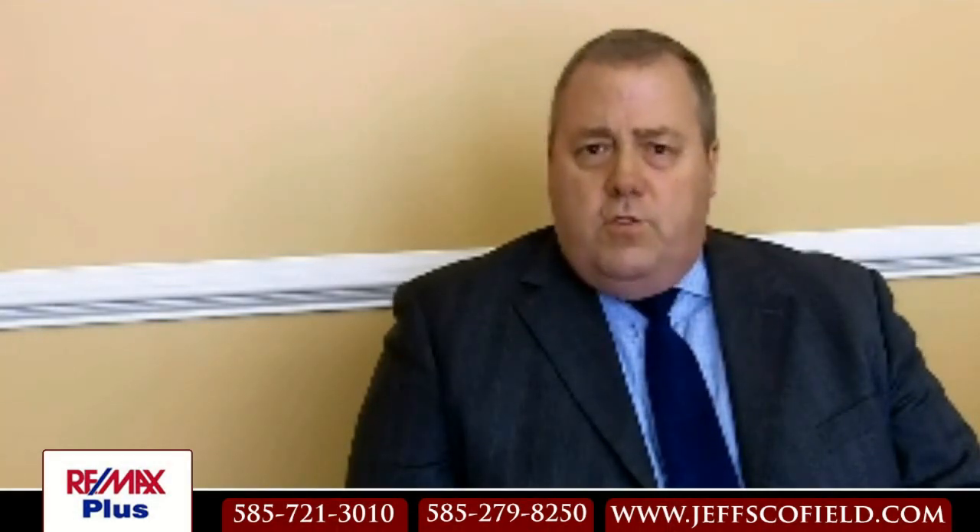So if you'd like to chat with me about what you might want to do to your home during the next month or two to get it ready to go on the market, give me a call, send me an email, or send me a text. Jeff Schofield, RE-MAX Plus. Thanks for watching.